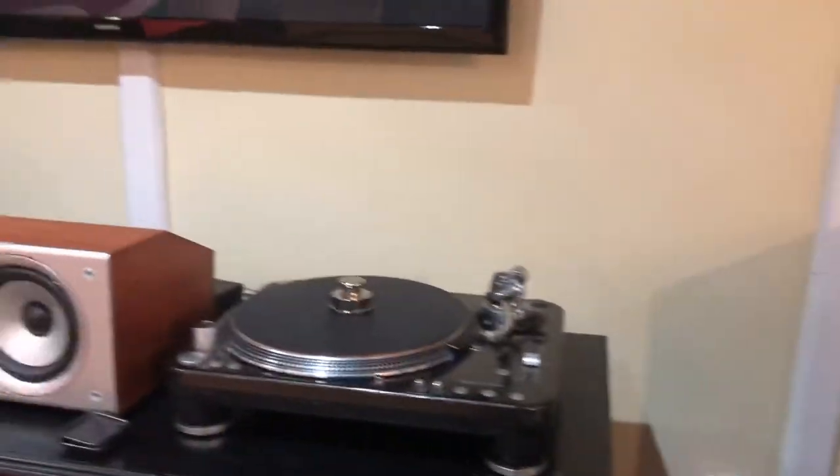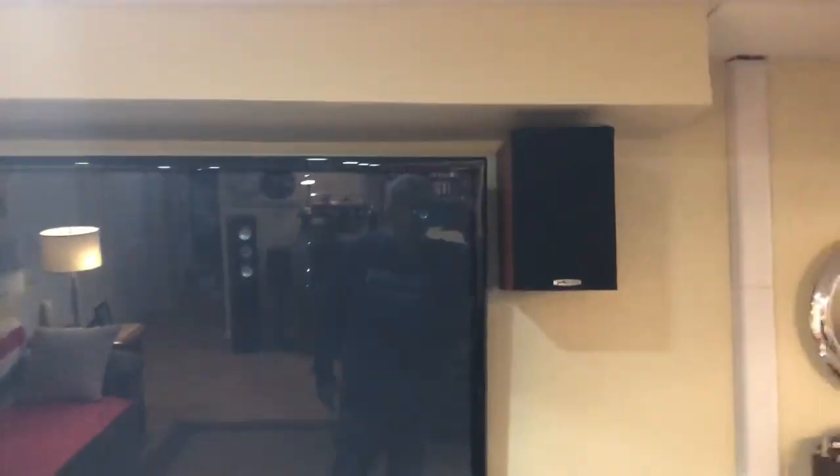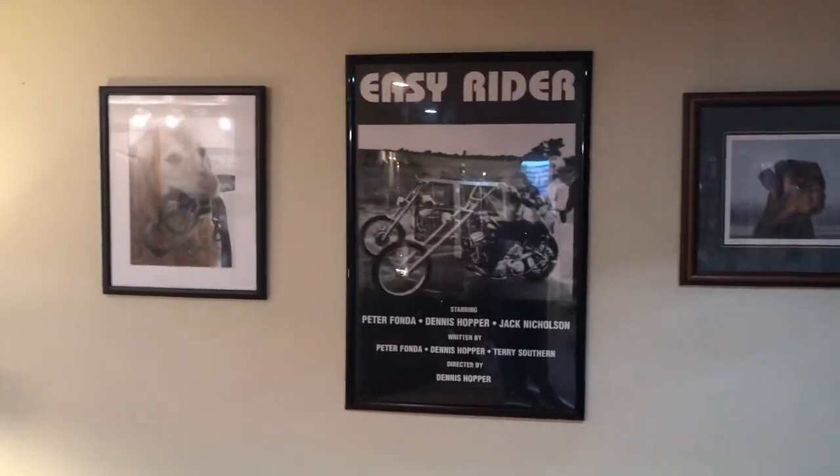These are my height speakers — they're just a pair of Polks — right there and right there. There's my grandfather clock, and there's another Easy Rider print.